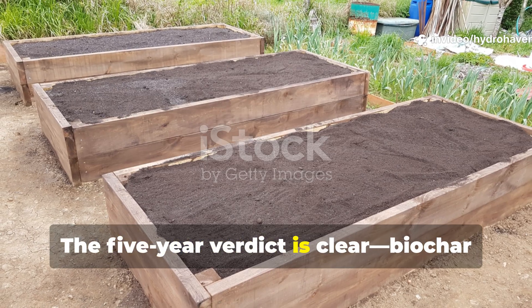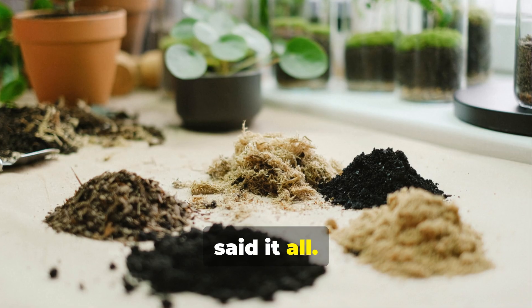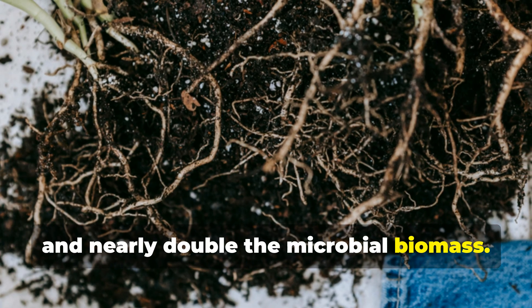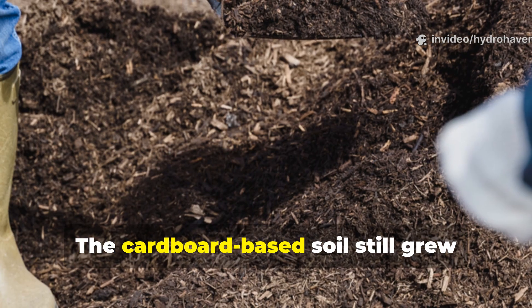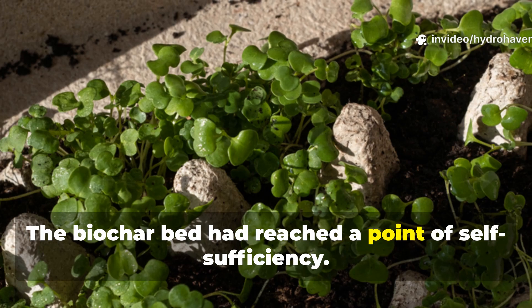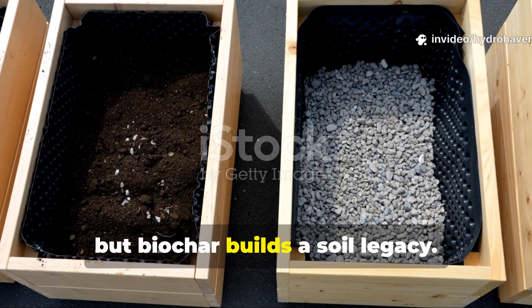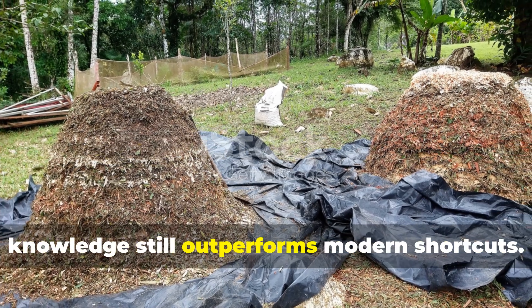The five-year verdict is clear: biochar outlasts cardboard in every meaningful measure. The final soil analysis after five years said it all. The biochar bed contained 40% more stable organic carbon, 30% greater water-holding capacity, and nearly double the microbial biomass. It resisted erosion, supported deeper root systems, and required half the irrigation of the cardboard bed. The cardboard-based soil still grew plants, but needed regular compost applications to stay fertile. The biochar bed had reached a point of self-sufficiency. That's the difference between temporary fertility and permanent improvement. Cardboard has its place, but biochar builds a soil legacy. It's the closest thing we have to an everlasting amendment — proof that ancient knowledge still outperforms modern shortcuts.